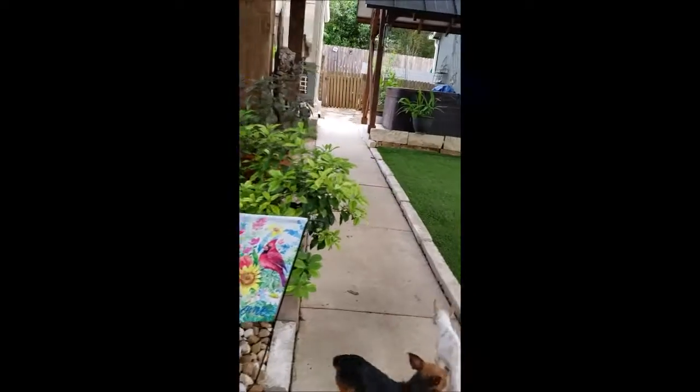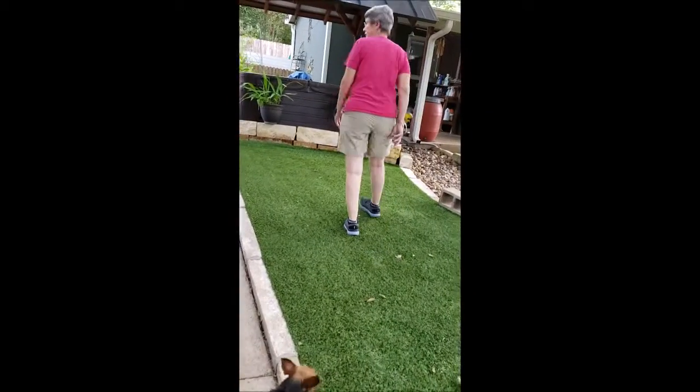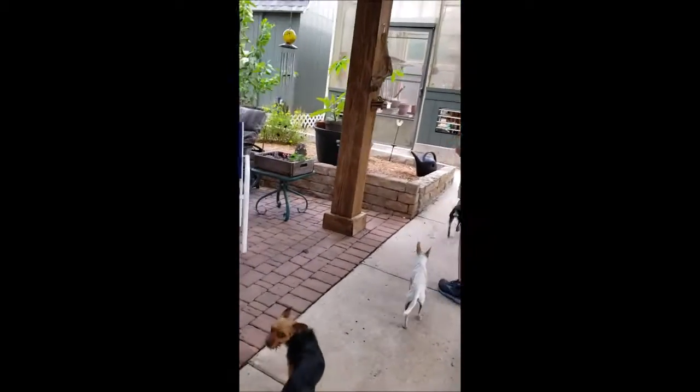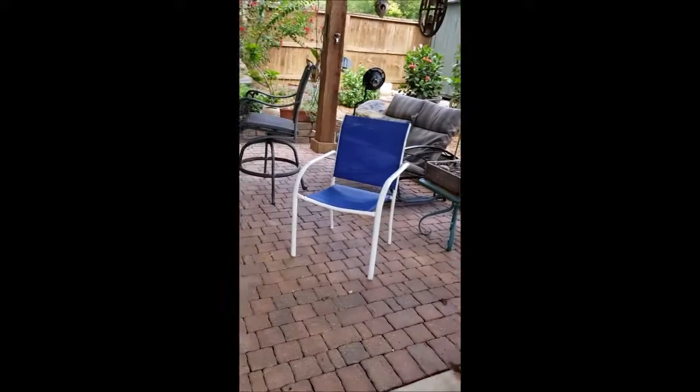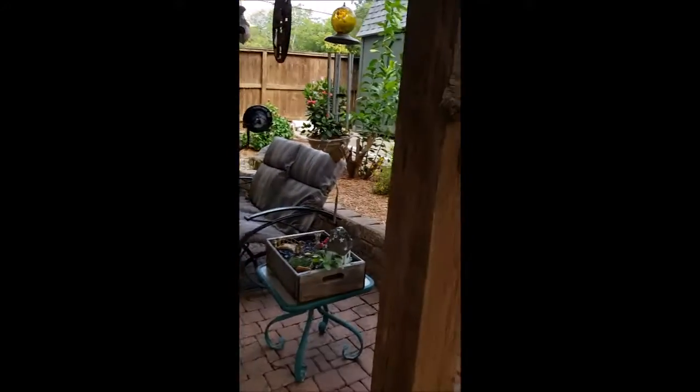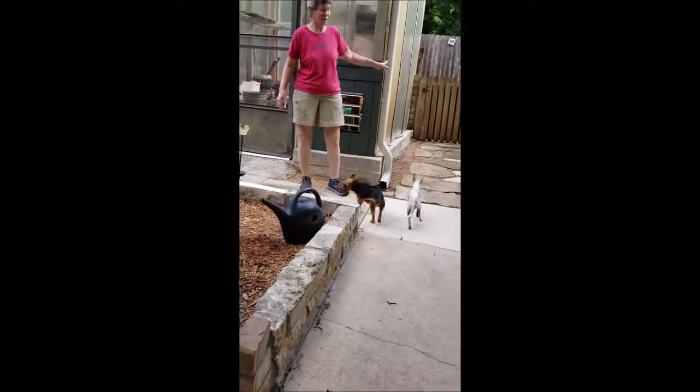Artificial turf — easy to clean up. Coming up here, some of the mob is following me. This is Cheryl's clinical garden.